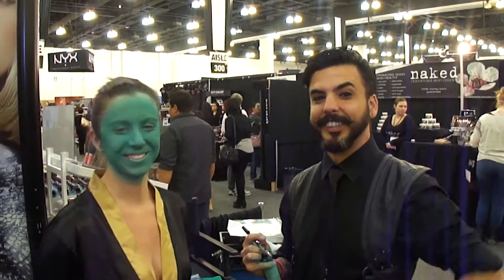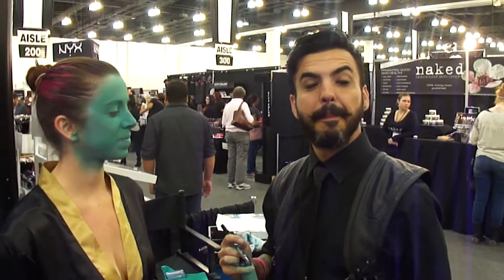Hey everybody, this is EBA at IMAS Day 2. I'm here with Nyx Herrera, Naked Vegas star. Nyx, would you please give us a really quick description about what you're going to do today?